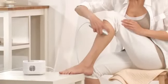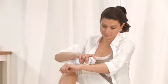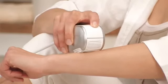Regardless of whether it is hair on legs, arms, facial hair, under the arms, or on the bikini line.